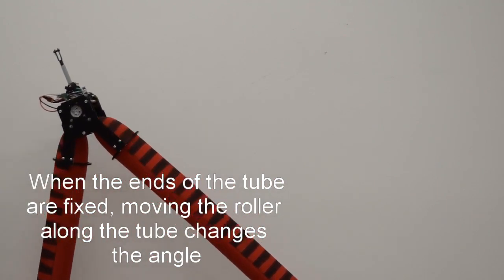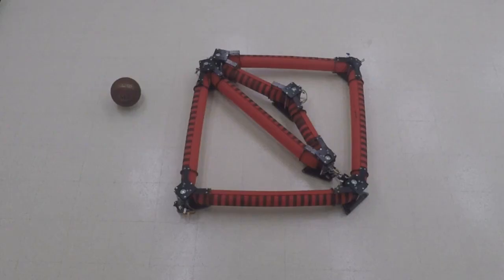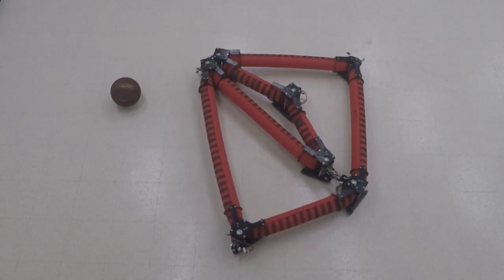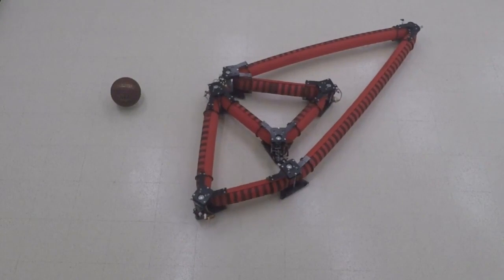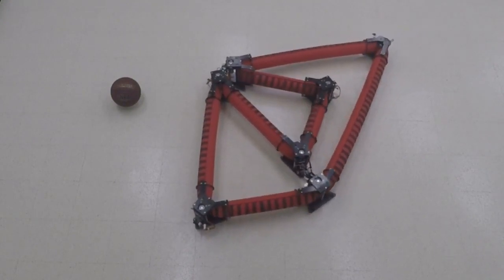The isoperimetric robot is a descendant of three types of robots: soft robots, truss robots, and collective robots. Soft robots are lightweight and compliant. Truss robots have geometric forms that can change shape, and collective robots are small robots that work together, making them particularly strong in the face of single-part failures.